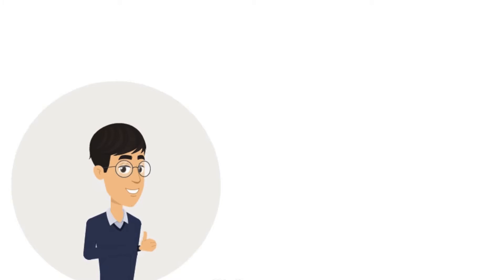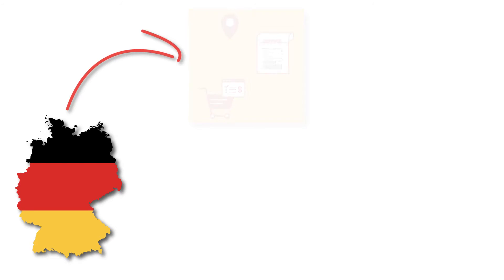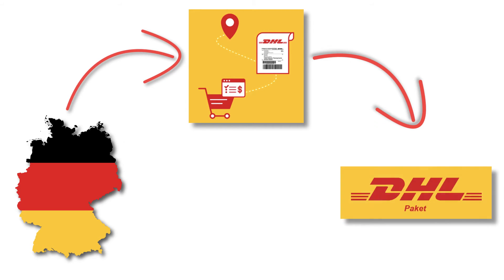The app helps you print DHL shipping labels whether you're in the US, Canada, the UK, or anywhere in the world. For German merchants, the app also integrates with DHL Packet to print shipping labels as well.